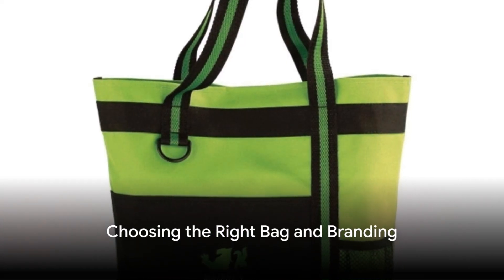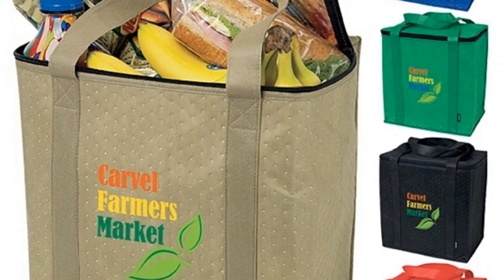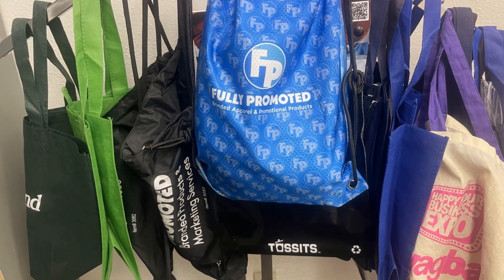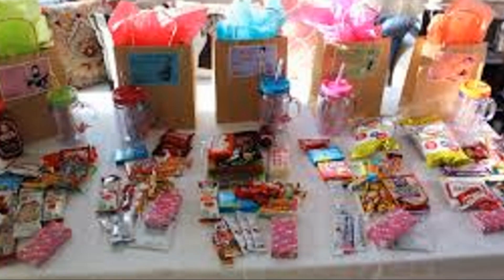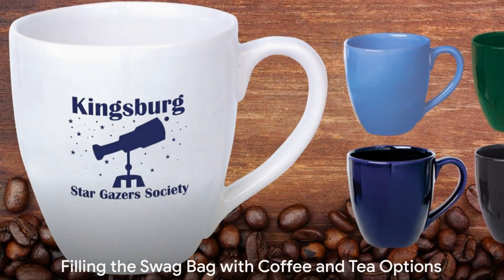First things first, you need a bag — a sturdy, attractive one that can securely hold all the goodies you're about to pack inside. Make sure it's branded with your company logo or motto, a subtle yet effective way to advertise your business.